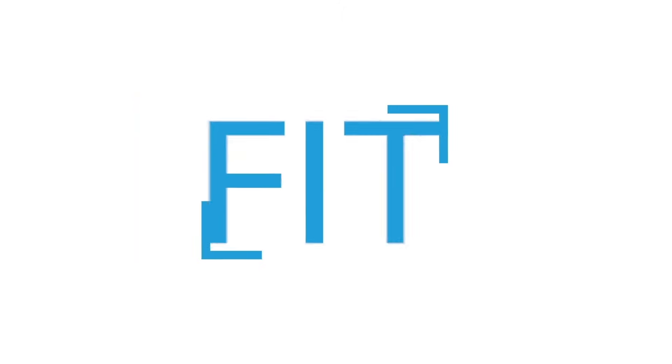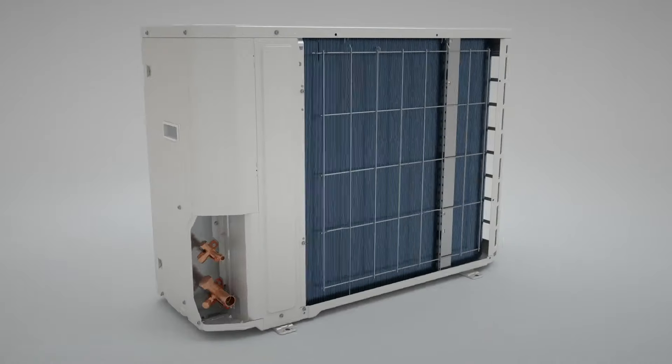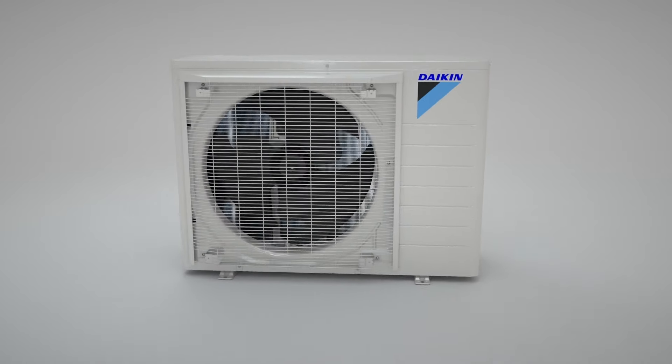We've launched a new series of products called the FIT system. The FIT heat pump and the FIT AC with gas furnace and coil, or FIT heat pump with air handler, are easily applied into a multi-family residential segment, whether that be a high-rise condo, apartment, or duplex style dwellings.